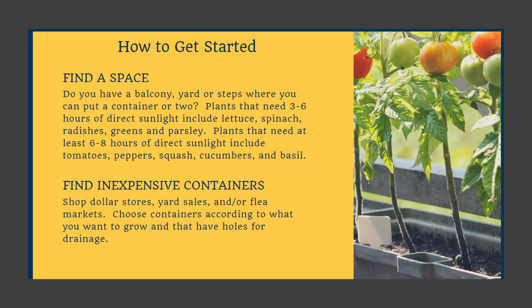Then you want to find some inexpensive containers — I found mine at the dollar store. You can search yard sales and flea markets, but choose containers according to what you want to grow, and make sure that they have holes for drainage.